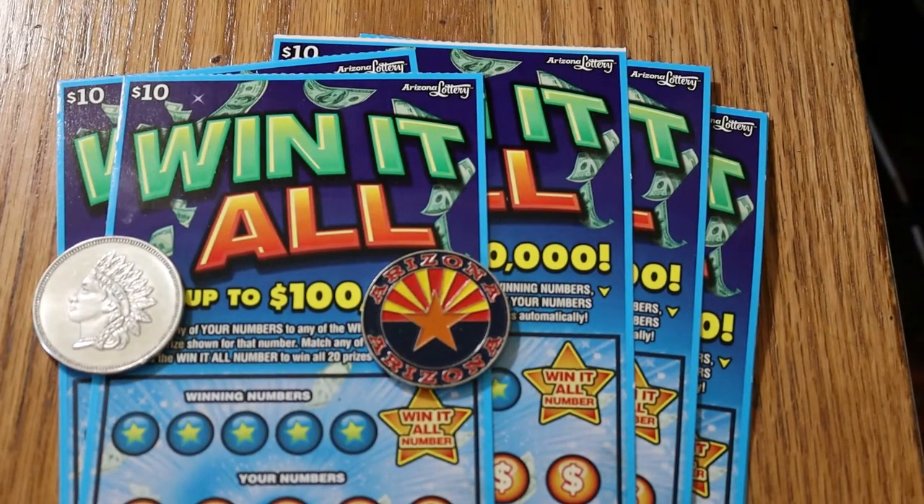What's up, YouTube? AZ Scratchers with another Scratching Session. And today I'm back with my all-time favorite $10 Arizona Lottery ticket, the Win-It-All.